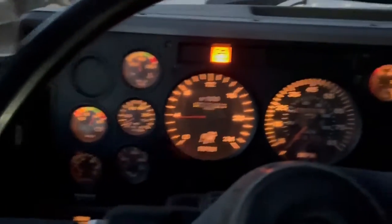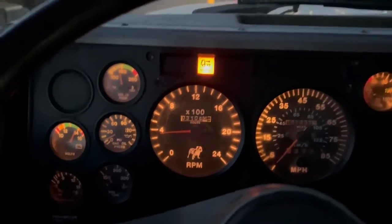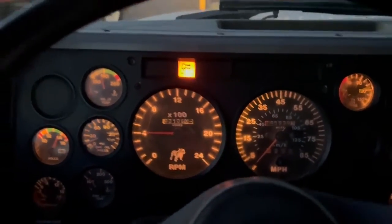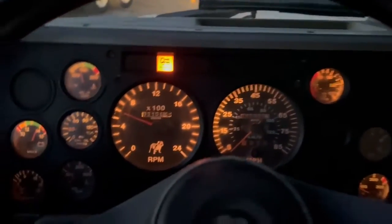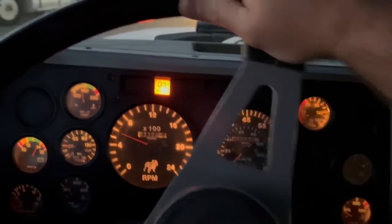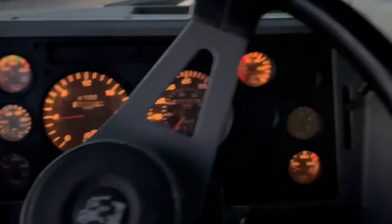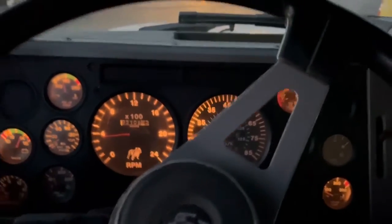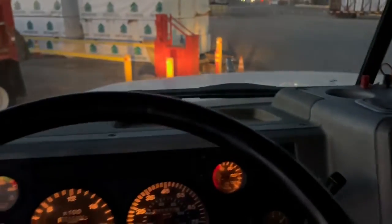Truck's in reverse — it tells you that, which is kind of cool. It sounds really, really good. Brakes work. Shifts good.